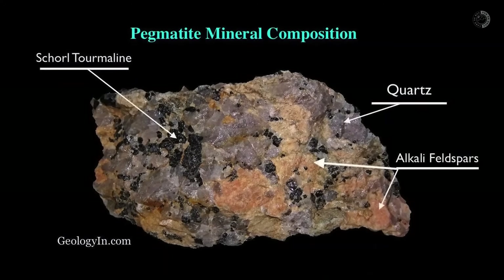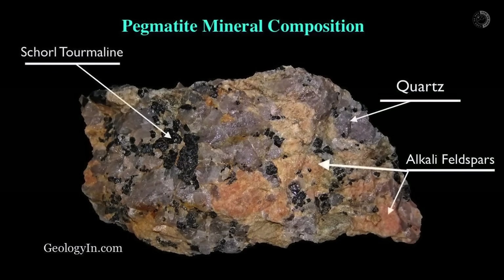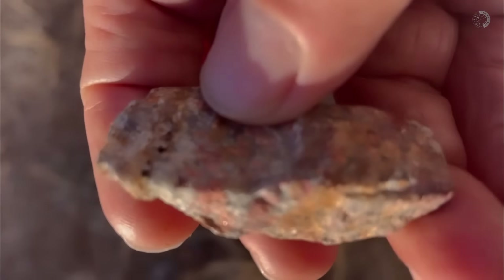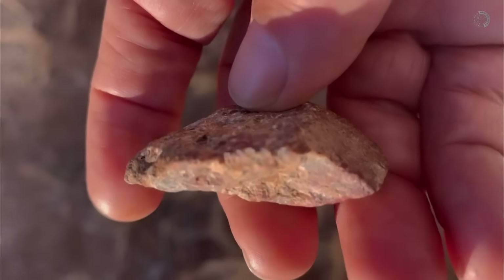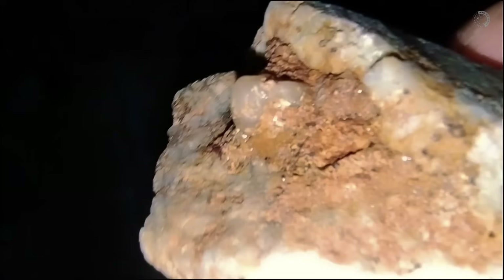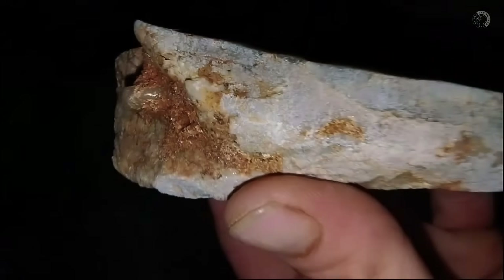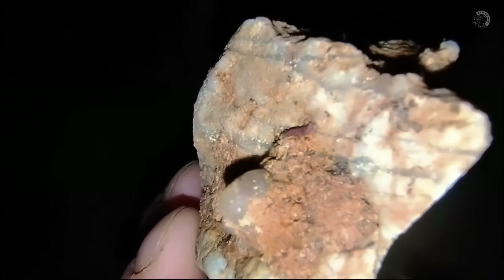Another important distinction is that pegmatite contains a mix of various minerals, particularly quartz, mica, and feldspar. You can find pegmatite in slopes, ravines, or small hills, and in many cases it extends over large areas, increasing your chances of finding gemstones. If you notice a significant amount of mica within the pegmatite, that's an excellent sign, as its presence further strengthens the likelihood of gemstone formation in the area.